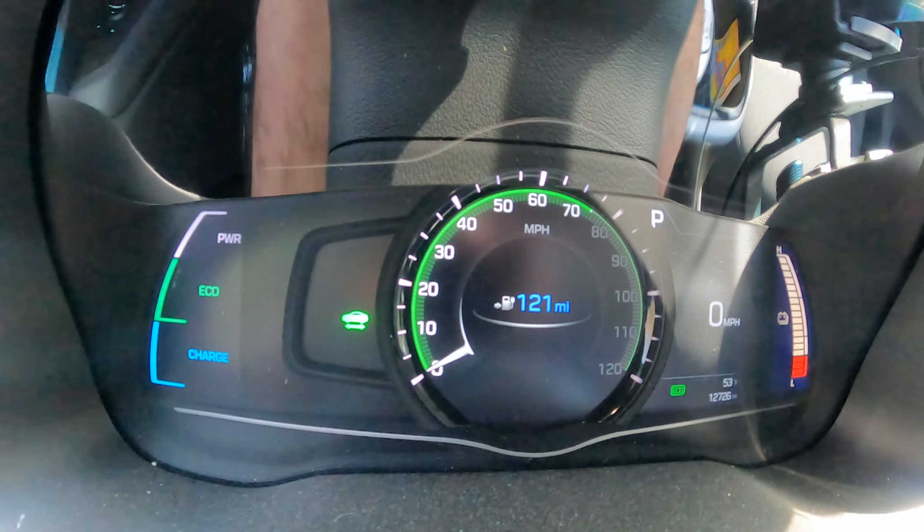What a piece of crap car. Let's get started. So we're in the 2019 Ioniq with 12,726 on the odometer, and on Saturday, in just three short days, this car gets dropped off with Carvana for sale.